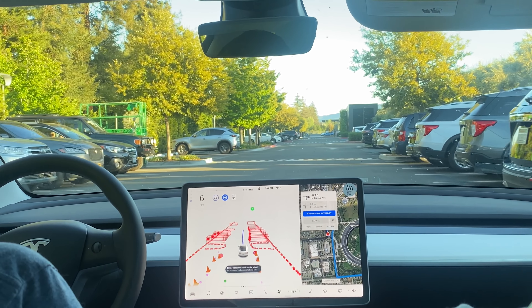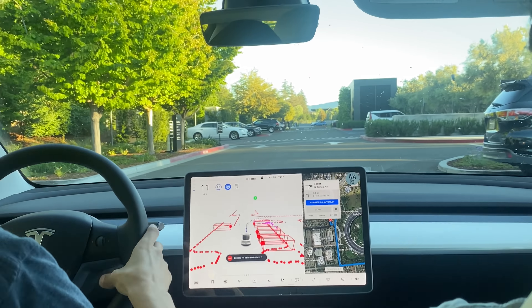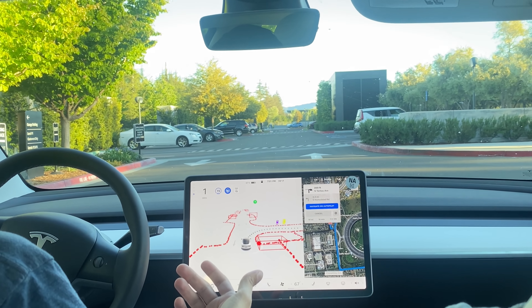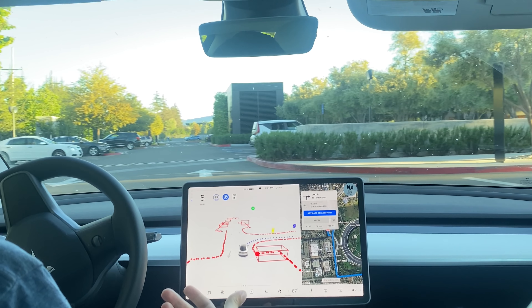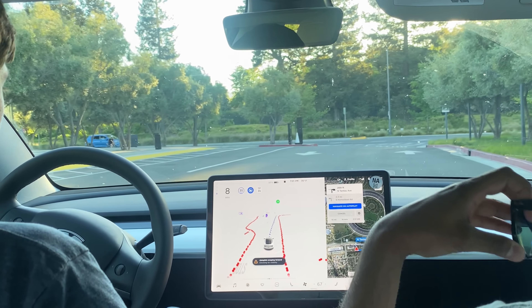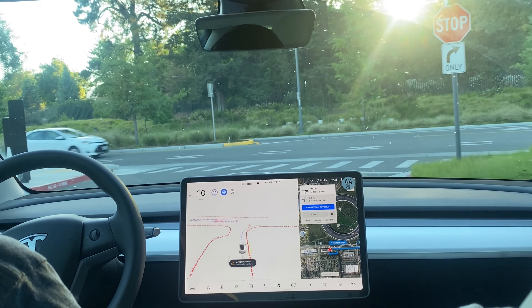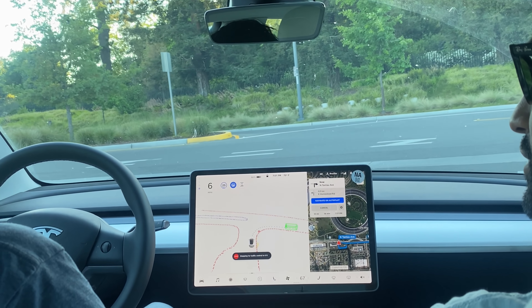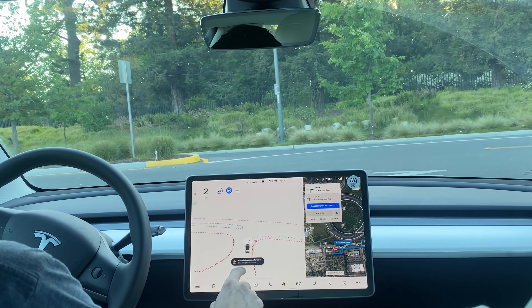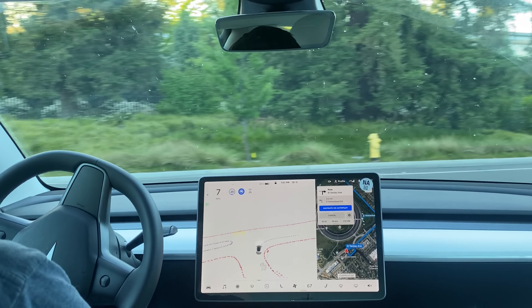We're still in the Apple parking lot, so we'll see how it drives through here. It says turn right and it's stopping. Made the turn just great.